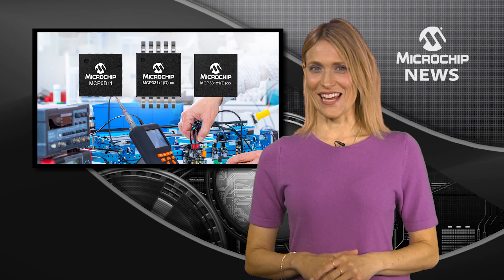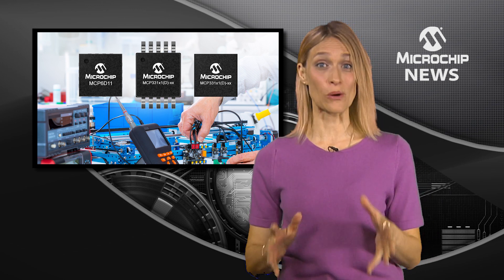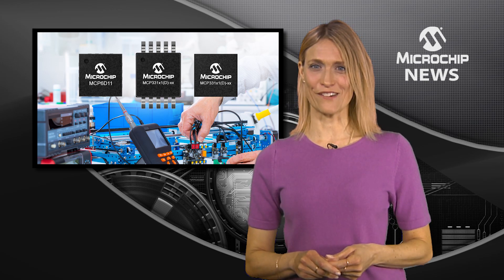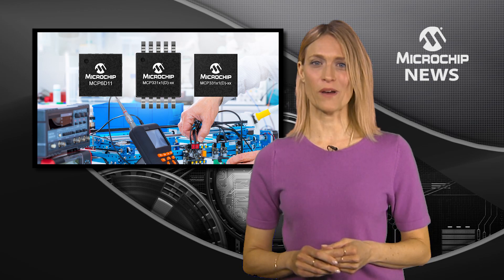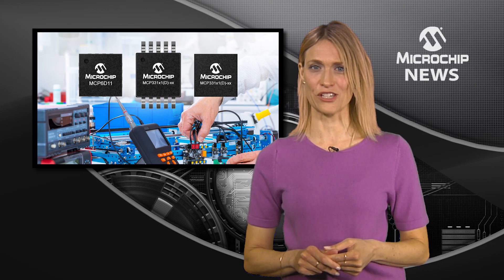Your A to D conversion in a high temperature and high electromagnetic environment just got easier. Microchip's new SAR A to D converter family includes the industry's first one mega sample per second, fully differential SAR ADC with automotive qualification.